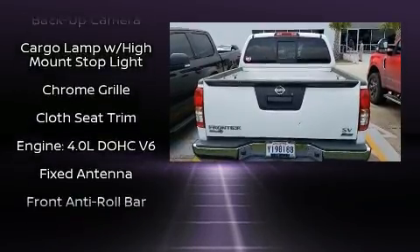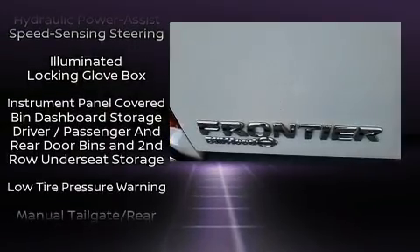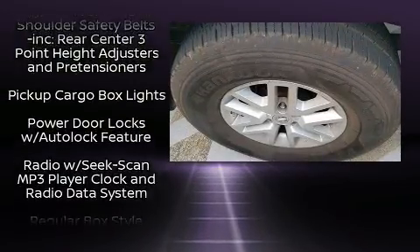Nissan ensures the safety and security of its passengers with equipment such as head curtain airbags, front side impact airbags, traction control, anti-whiplash front head restraints, ignition disabling, and four-wheel disc brakes with AVS.